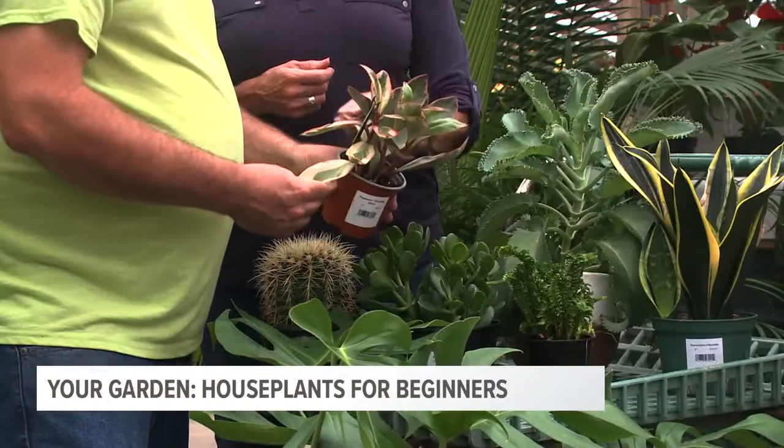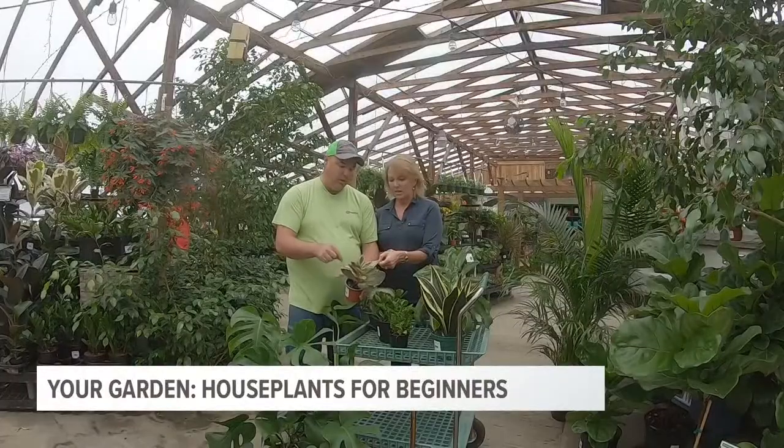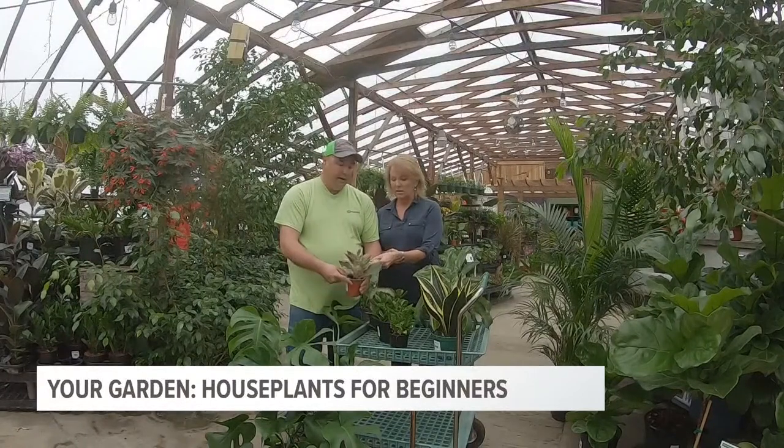This is peperomia — this one's called Ginny. Don't put it on your pizza though! When the temperature changes, it will go from really light leaves all the way to pink hues. Low light, lower moisture — a pretty easy plant. The variegation is nice too.